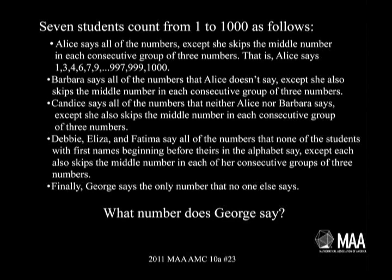I don't know what I just read out loud — I have to process that in a moment. Barbara says all the numbers that Alice doesn't say, except she also skips the middle number in each consecutive group of three numbers. Candice says all the numbers that neither Alice nor Barbara says, except she skips the middle number of each consecutive group of three numbers.